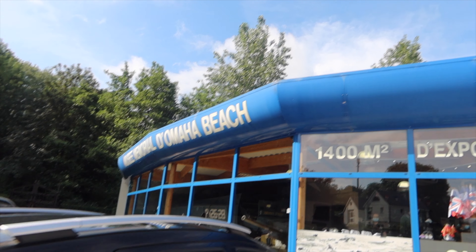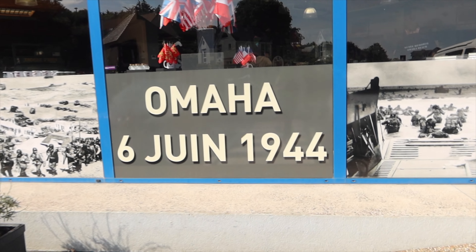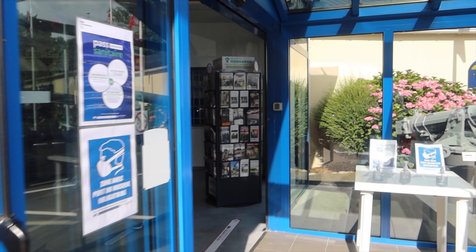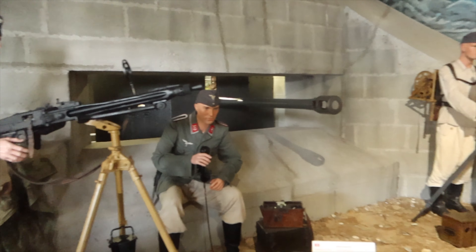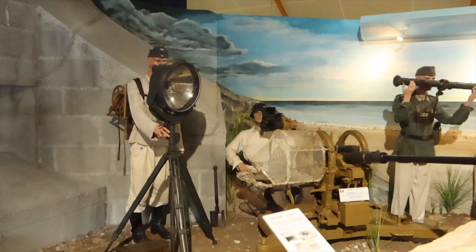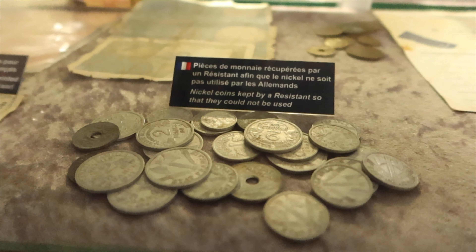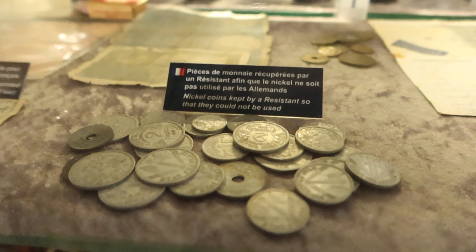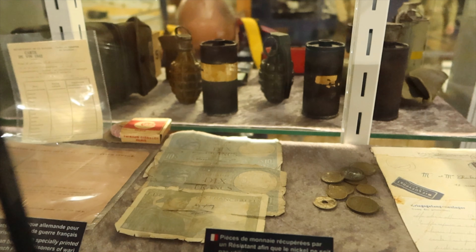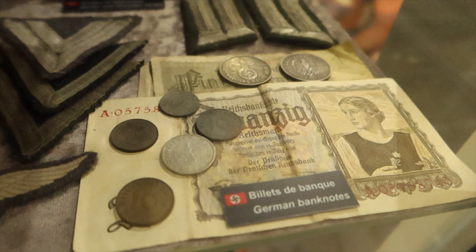We just got to the Memorial Museum of Omaha Beach — June 6th, 1944. Look how cool these old coins are; they're super faded but still really cool, and these are old German coins.